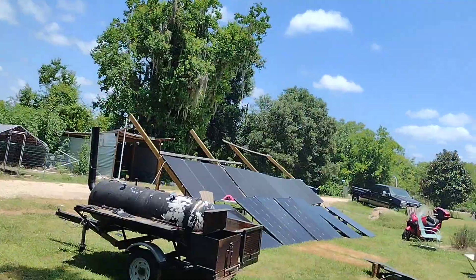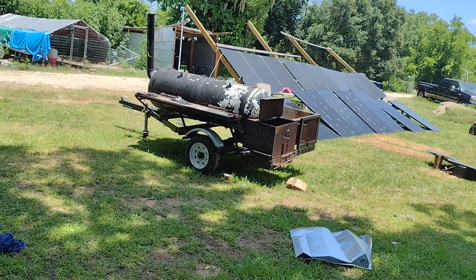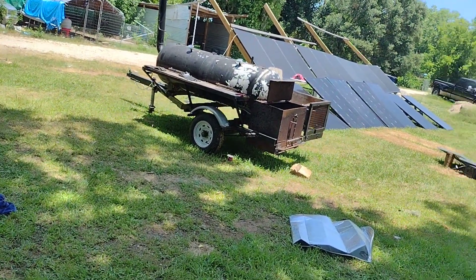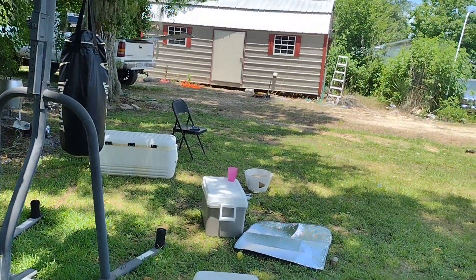Please excuse this yard. We did a party when I got back — I did like four slabs of ribs, two briskets, some sauces and all that. So it's looking kind of bad out here.